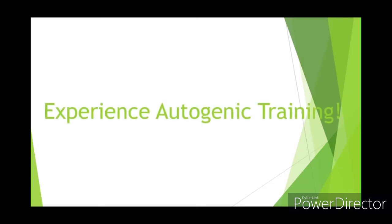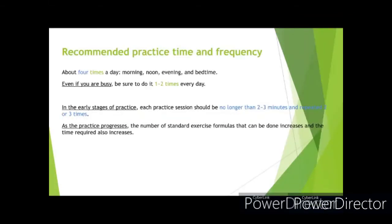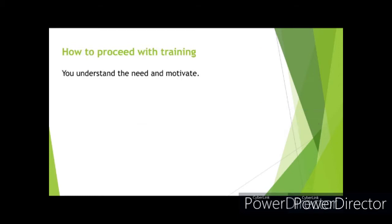Experience autogenic training. It's recommended that autogenic training be performed four times a day. When you are busy, do it less often. The time required will depend on the progress of your practice. Know your appropriate time and take it easy.